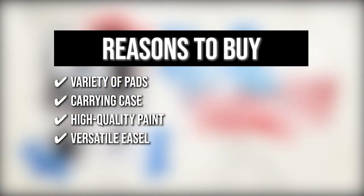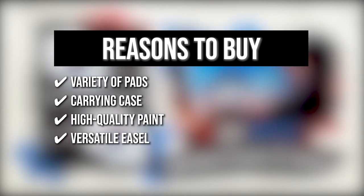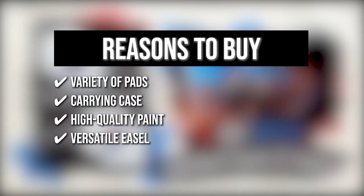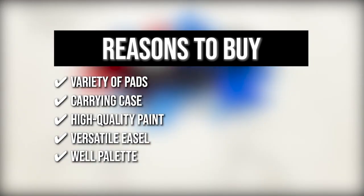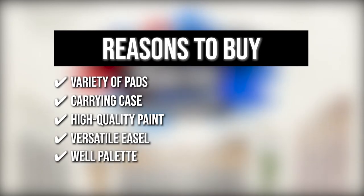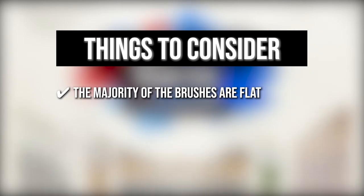Versatile Easel: the easel in this assortment has four varying incline levels to help you angle your canvas or paper comfortably and a retractable storage drawer to easily set aside your paints. Well Palette: perfect for absolute beginners, the Well Palette will help you get a specific color shade or simplify your pigment combinations without accidentally mixing them with another hue. Keeping all that in mind, the thing you should know before you buy the product is the majority of the brushes are flat.